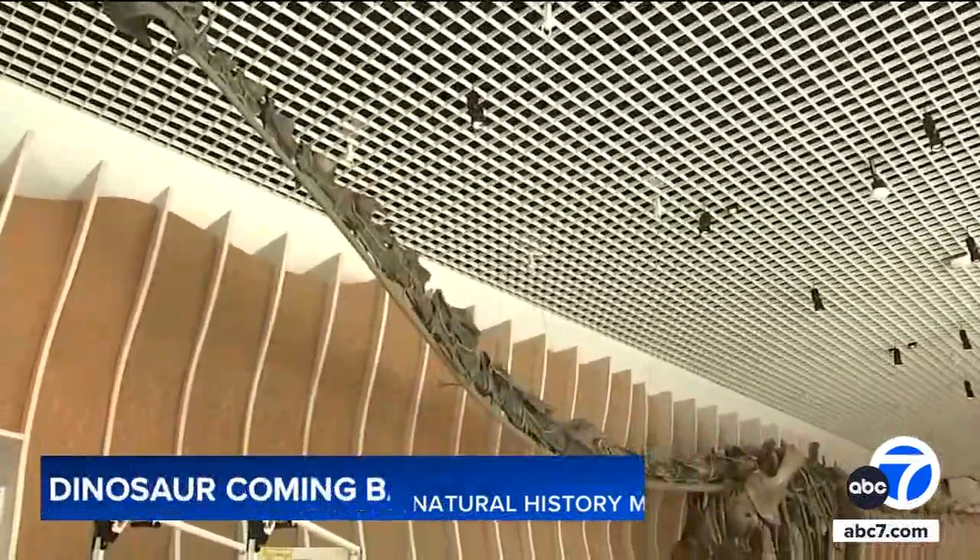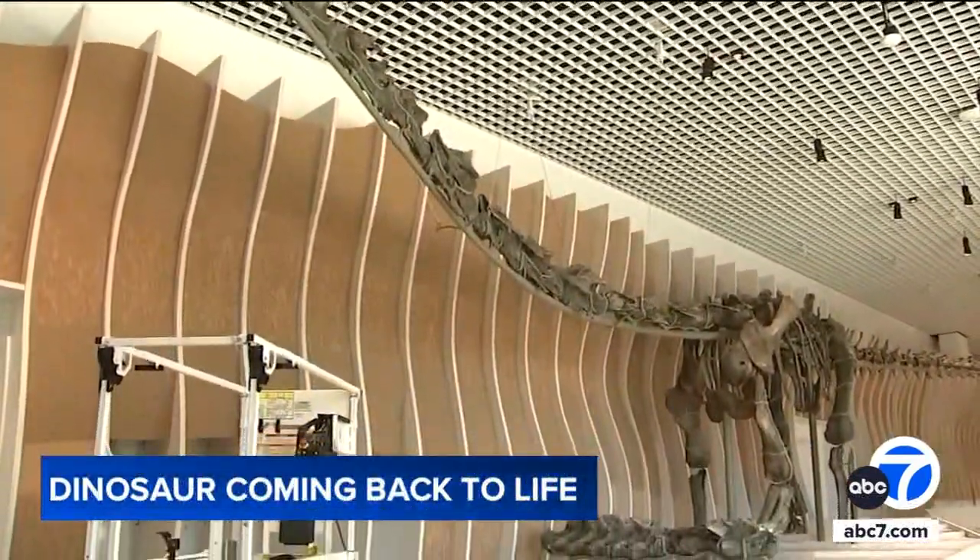which means that it walked on land, it ate plants, it was enormously long — it's almost 75 feet long, the skeleton itself — and it lived about 150 million years ago.